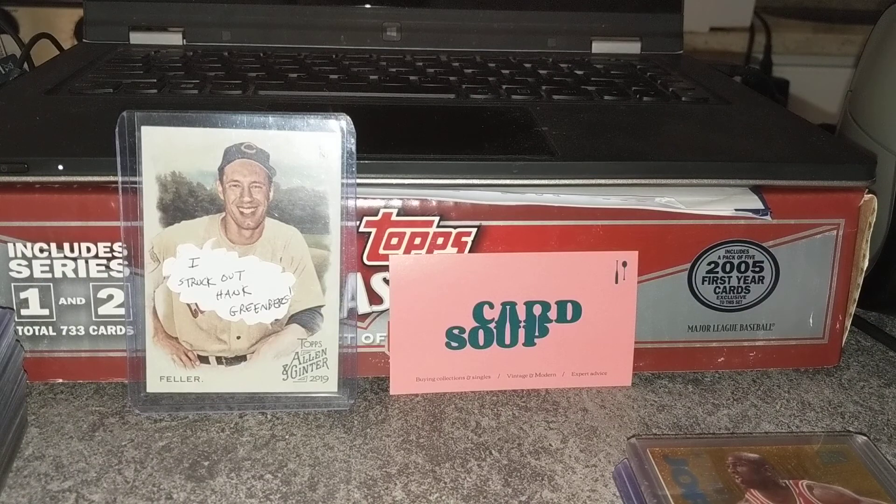Last Friday I went and looked at a 90s basketball collection. That's an era that I had really no experience in, so I had to really brush up on the kind of things to look for. Of course, obviously Kobe, Jordan, Shaq — the players of the era are important, but what I came to learn is that the value is really driven in the inserts.